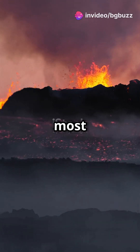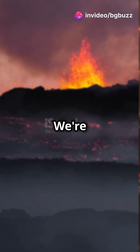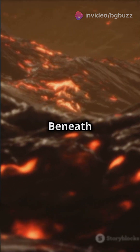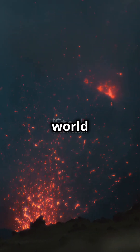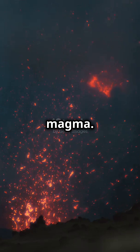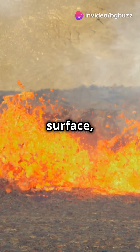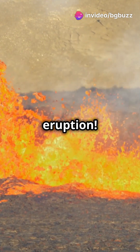Are you ready to witness one of nature's most explosive phenomena? We're uncovering the fiery secrets behind volcanic eruptions. Beneath the Earth's crust lies a world of molten rock called magma. When pressure builds up, it forces its way to the surface, creating a spectacular eruption.